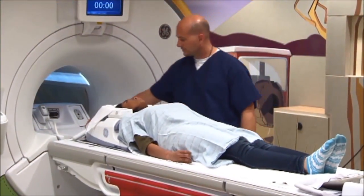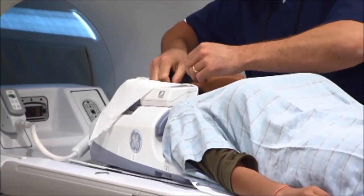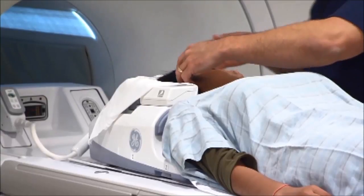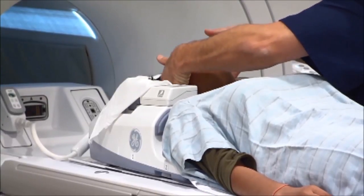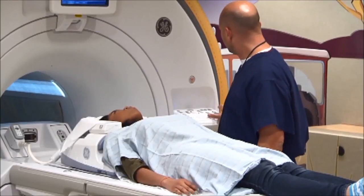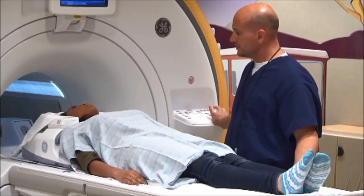Most MRI exams are painless, but the machine does produce loud tapping and buzzing noises. You may be offered earmuffs, ear plugs, or headphones to reduce the sound. Some patients may find it uncomfortable to lie still for long periods, while others may experience claustrophobia. If this is a concern, you may want to ask your doctor for a mild sedative to take prior to the exam.